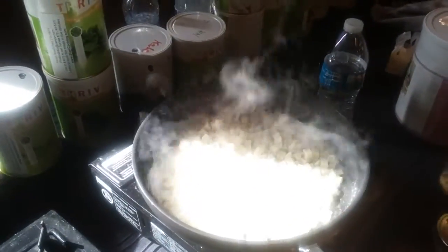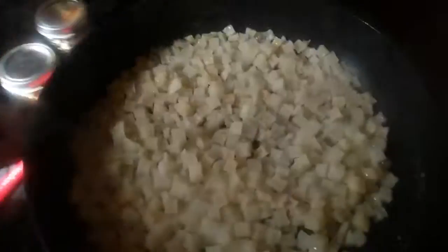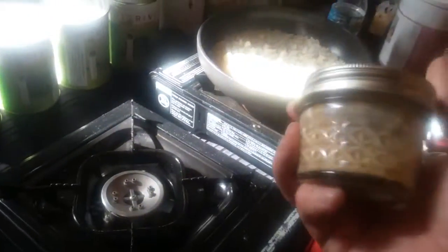Over here we've got some hash browns cooking. We're just going to let that get a crust on it and then flip them over and keep it moving. And then over here we've got some scrambled eggs — we added some water to the jar meal, shake it up, and we're going to put that in.